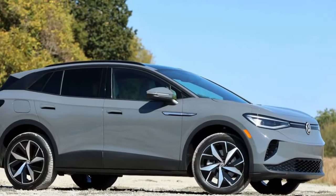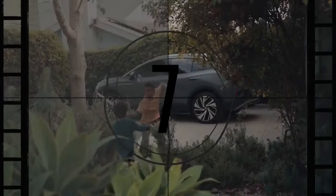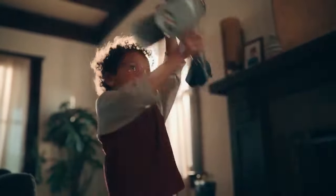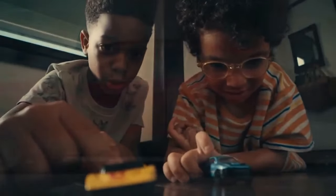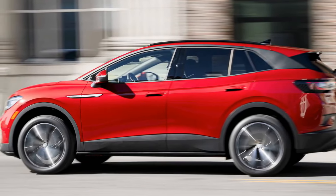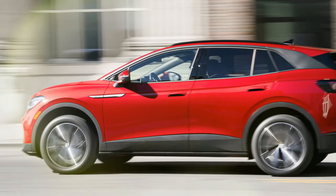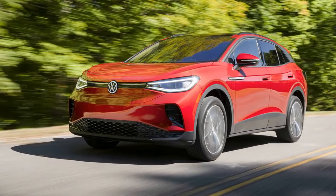In our 75 mph highway range test, the Pro S AWD achieved 240 miles, the same distance as the 2021 model we previously tested. The entry-level rear-drive model with the 58.0 kWh battery does not receive these powertrain updates, maintaining its horsepower and torque at 201 hp and 229 lb-ft respectively, and its range slightly decreases from 209 to 206 miles.